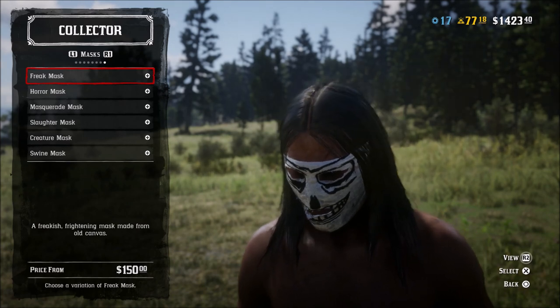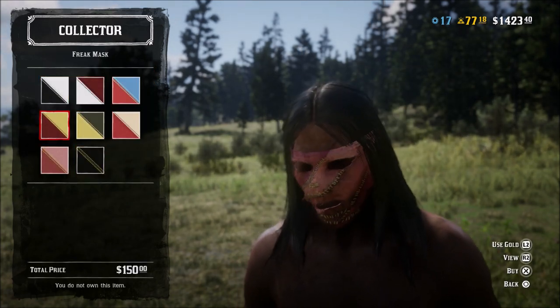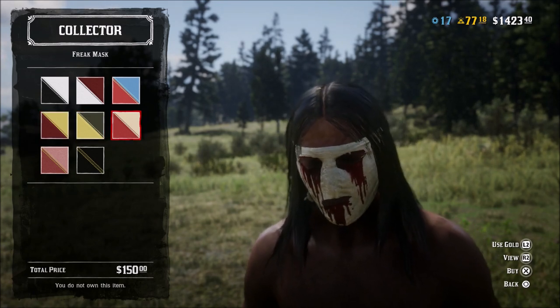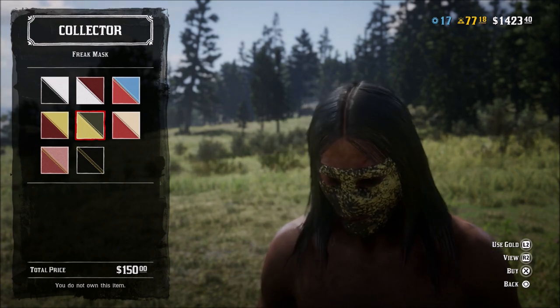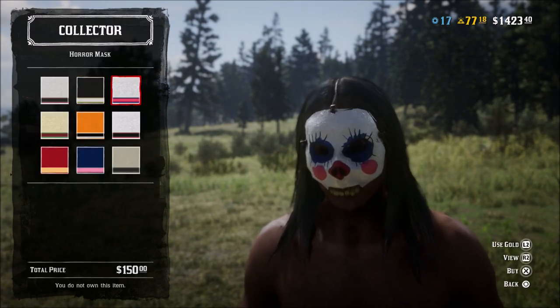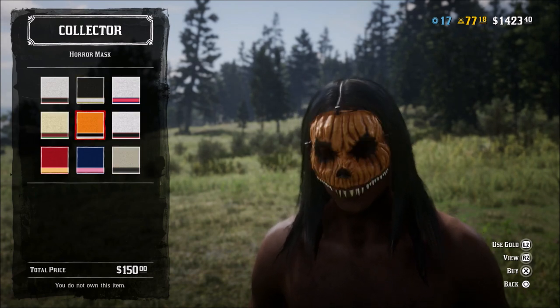I'm going to go ahead and purchase all of these really quickly. These are pretty neat looking. Of course, you can change the colors up, things of that nature. So you just come in here, look at these, check them out for yourself. See if there's any of these that you would like to buy. I think they're pretty neat. $150 is not bad if you buy one of each mask, but if you start getting in here and buying several of these masks in different styles or looks, it's definitely going to be kind of expensive.